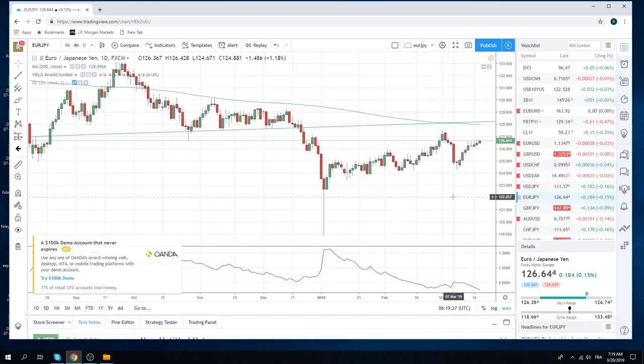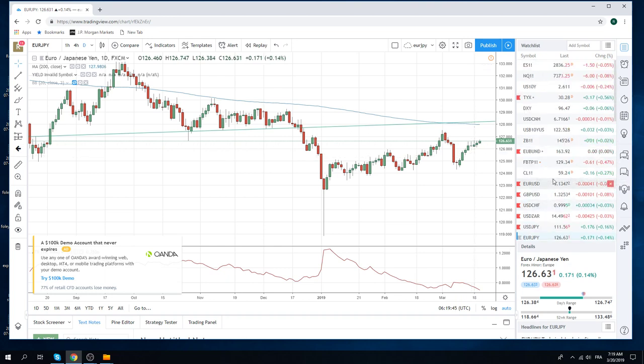Euro Yen, really annoying. We got core short yesterday, stopped out today. Now we have kind of 9 green days in a row, which is kind of weird. Surprised to see Euro Yen up here.